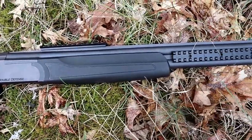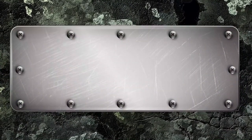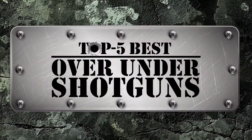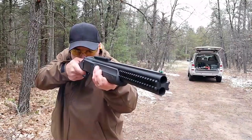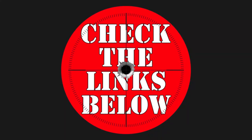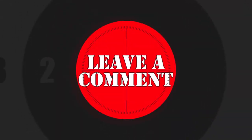There are a number of options on the market, which makes it difficult to choose the best one. In this video, we compiled a list of the top 5 best over-under shotguns on the market today. Be sure to watch till the end for our best recommendation. If you want more information or updated pricing on the products mentioned here, check out the links in the description below. If you have another product you'd like us to review, let us know by leaving a comment down below.